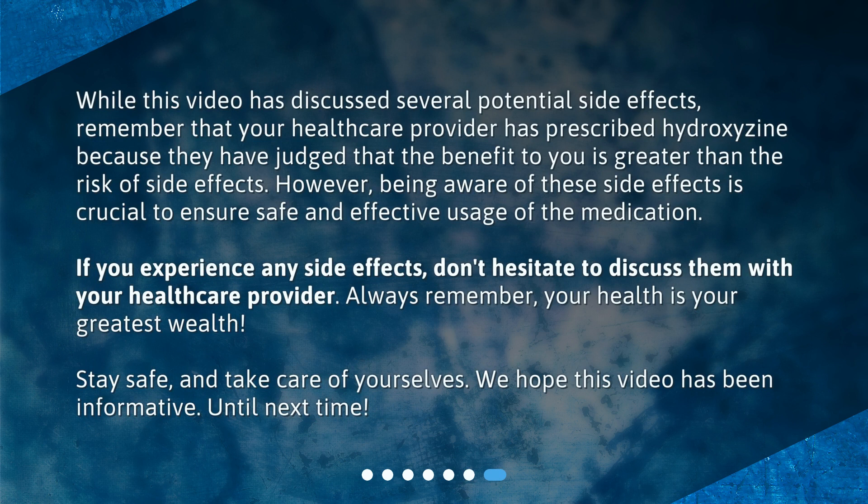While this video has discussed several potential side effects, remember that your healthcare provider has prescribed hydroxyzine because they have judged that the benefit to you is greater than the risk of side effects. However, being aware of these side effects is crucial to ensure safe and effective usage of the medication. If you experience any side effects, don't hesitate to discuss them with your healthcare provider.